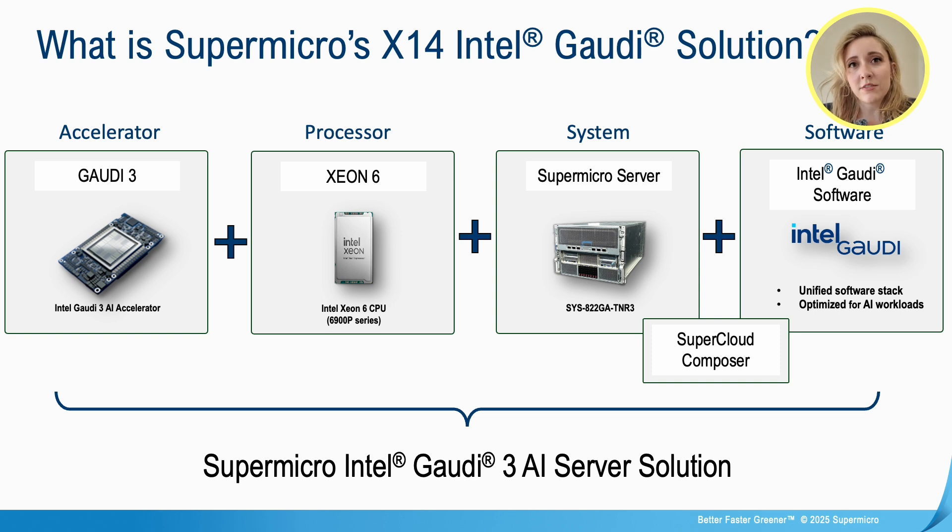So what is Supermicro's X14 Intel Gaudi solution? Well, this includes the Intel Gaudi 3 AI Accelerator, the Xeon 6 processor with the 6900 P-series, our SuperServer from Supermicro, and additionally the software from the Intel Gaudi software suite. Supermicro's X14 Gaudi 3 server for enterprise gives you more options for LLMs and generative AI.